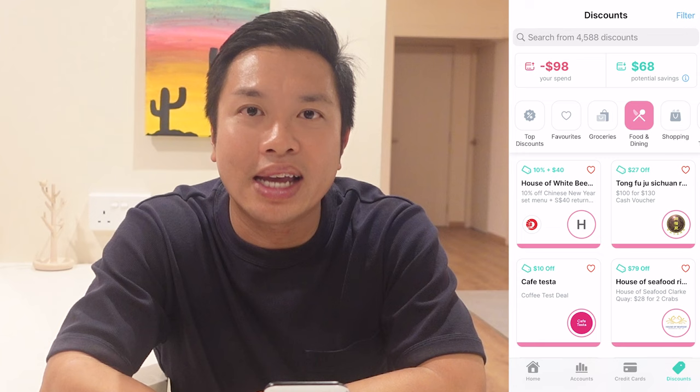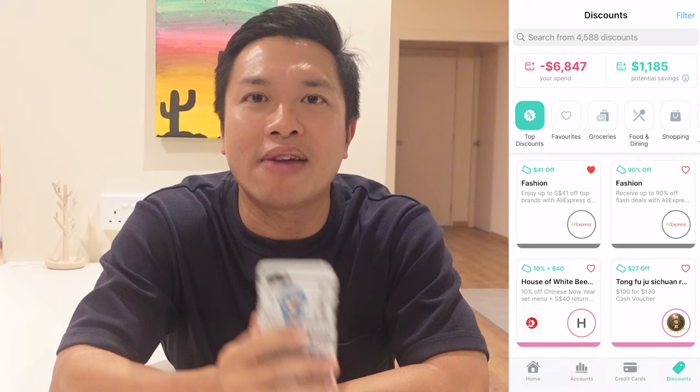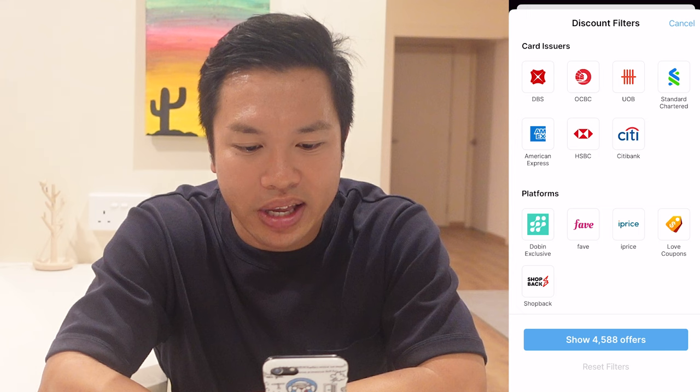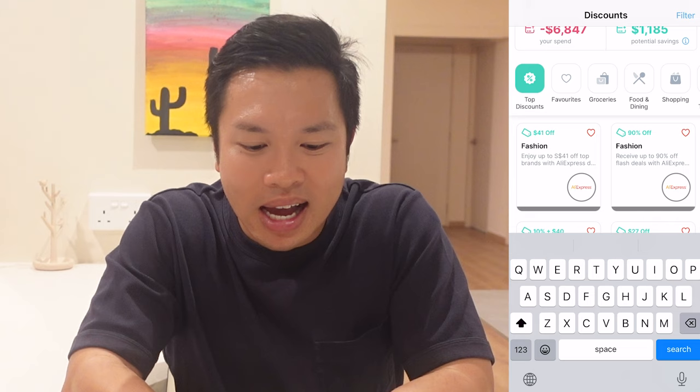The discount tab allows us to explore discounts from different categories such as groceries, food and dining, shopping, and more. The top discounts section shows the top 20 offers that the app feels are most relevant to us. There are over 4,588 discounts available, and we can narrow them down using the discount filter to filter by credit card issuer or selected platform. If any discount catches our eye, we can click the heart button to save it to our favorites list and browse it at a later date.